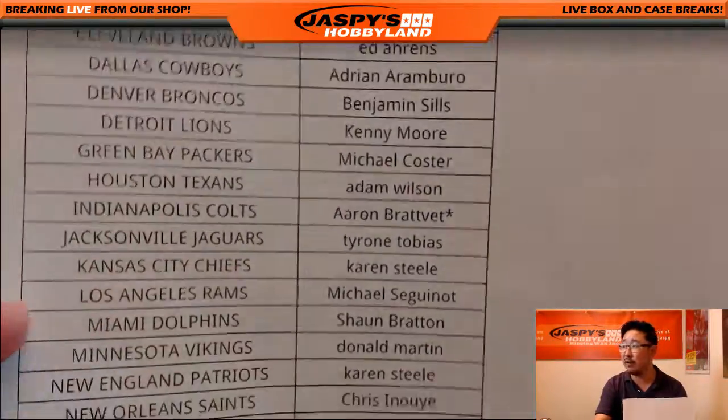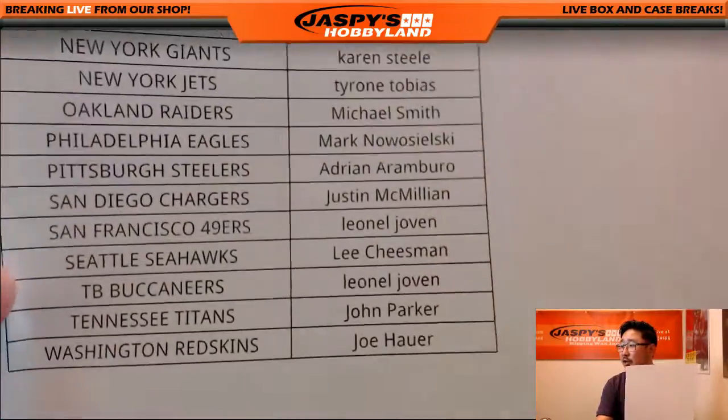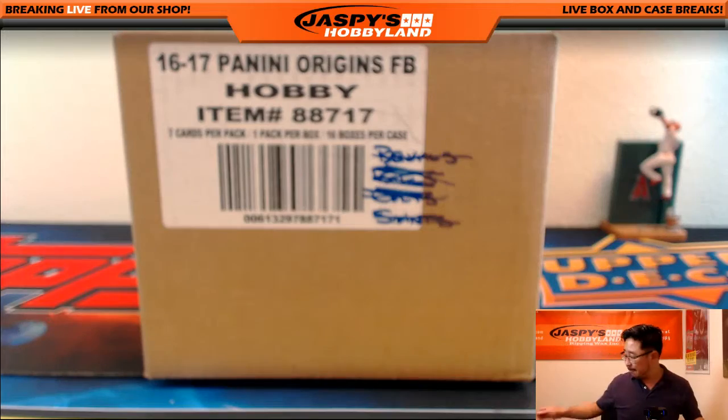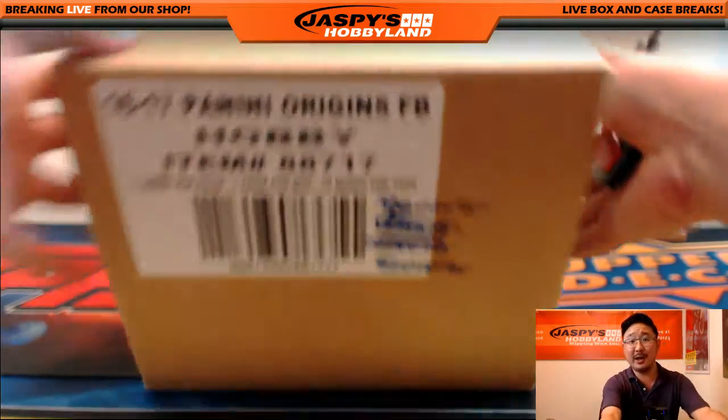Aaron with the last spot mojo with the Colts, so good luck to Aaron on that. And good luck to everybody else. I appreciate everyone digging deep and knocking out another case of this stuff. We've had a lot of success with this, so hopefully we can keep it going. Good luck, everybody.